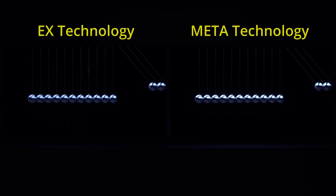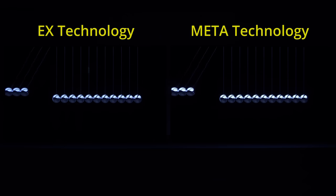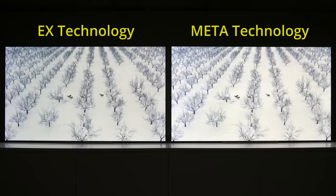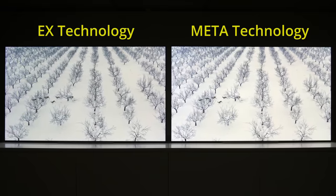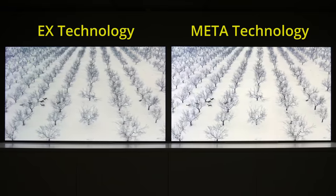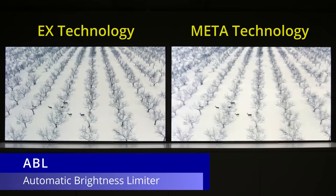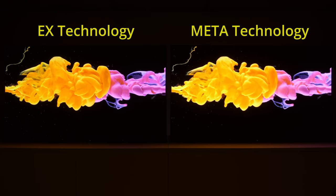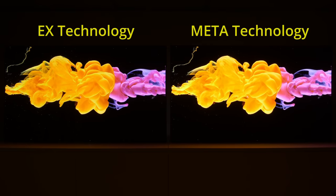Specular highlights such as reflections would shine brighter, bringing us closer to what we see in real life. A full field of snow would actually look white, rather than having to be dimmed down to a lighter shade of grey due to more aggressive ABL or automatic brightness limiter circuitry on non-Meta panels. And this luminance boost would have a knock-on effect on colors too, making them appear more vibrant and punchy.